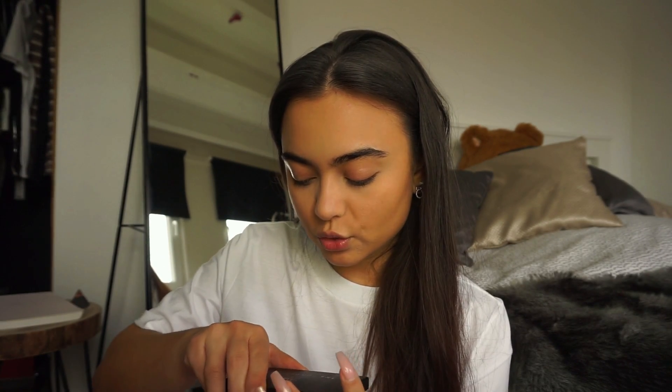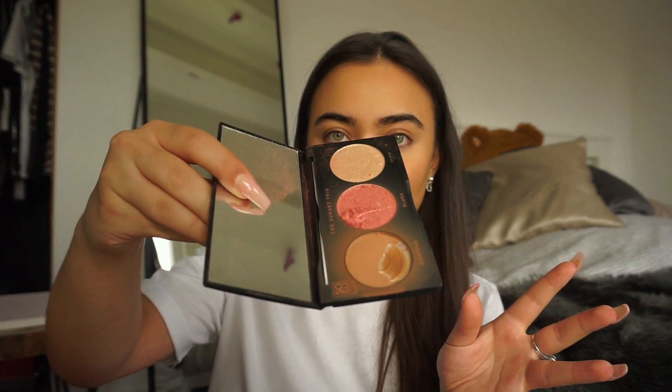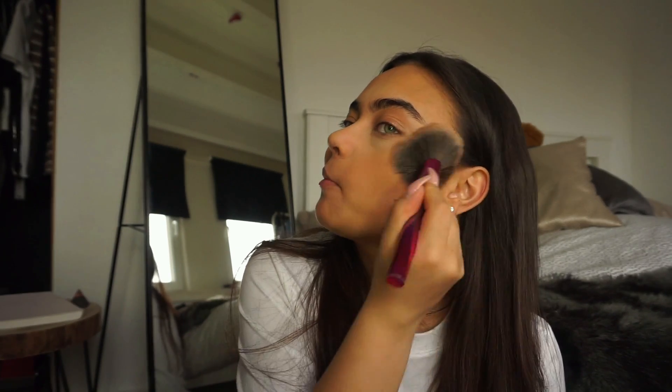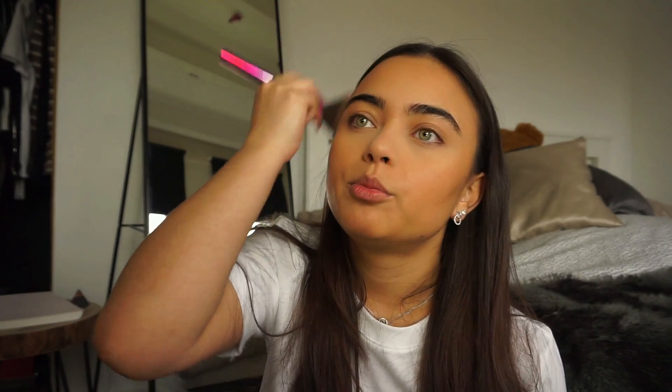I'm going to be using some of my SoSu by Suzanne Jackson. Oh my god — my nail went through the blush! Now I'm spilling it on the ground. Just going to be taking some of the contour shade and bronzing on my face. I just feel like I'd be lost without bronzer. Bronzer is the only makeup product I could not live without. If I had to choose three makeup products, it would be concealer, bronzer, and chapstick or lip gloss.